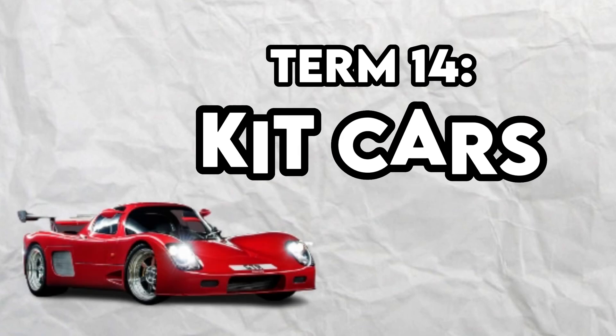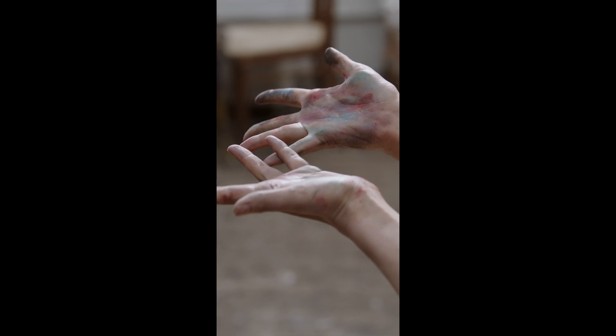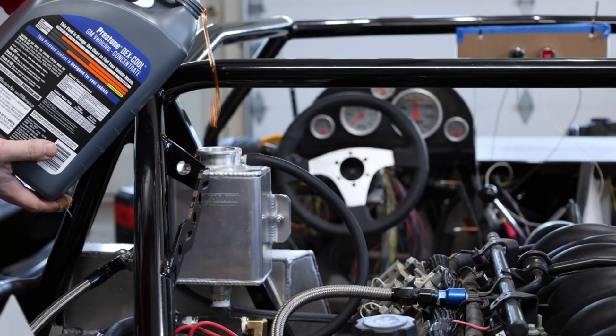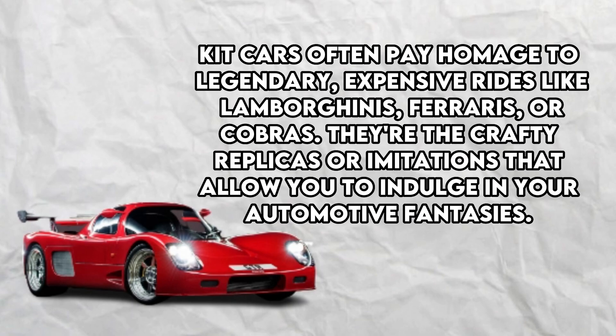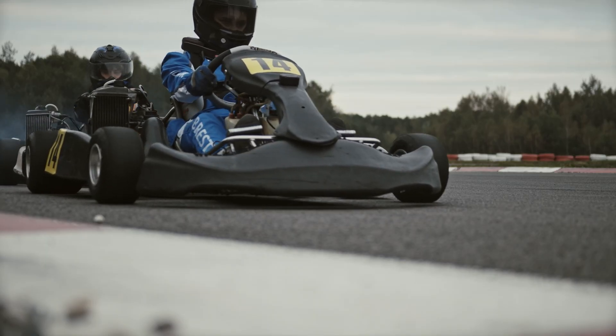Term number 14: Kit Cars. Imagine being able to assemble your dream car like a giant high-stakes puzzle — that's precisely what kit cars offer. They come in kits providing all the parts and instructions needed to bring your automotive vision to life. Starting with the chassis, you choose the engine, transmission, suspension, brakes, wheels, body, and interior that suit your fancy. Kit cars often pay homage to legendary, expensive rides like Lamborghinis, Ferraris, or Cobras — crafty replicas that let you indulge in your automotive fantasies. With a kit car, you're not just a driver; you're a true car artisan building your masterpiece from the ground up.